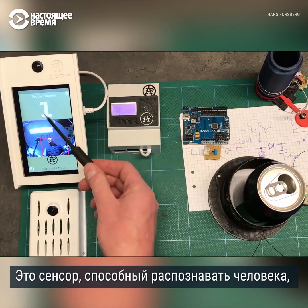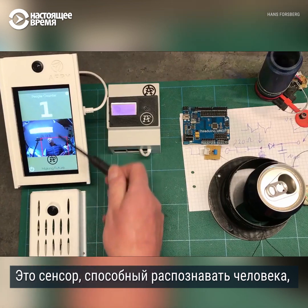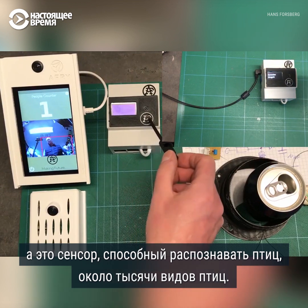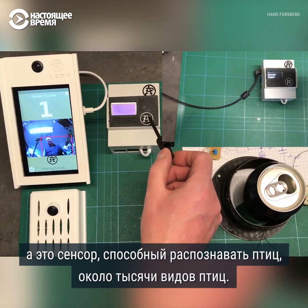This is just a person detector based on YOLO v4, and this is a bird detector capable of distinguishing between a thousand species. This is a bird.